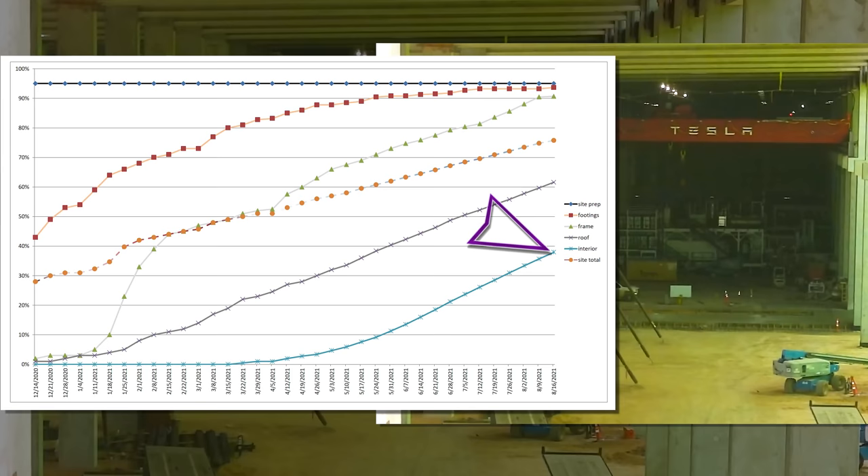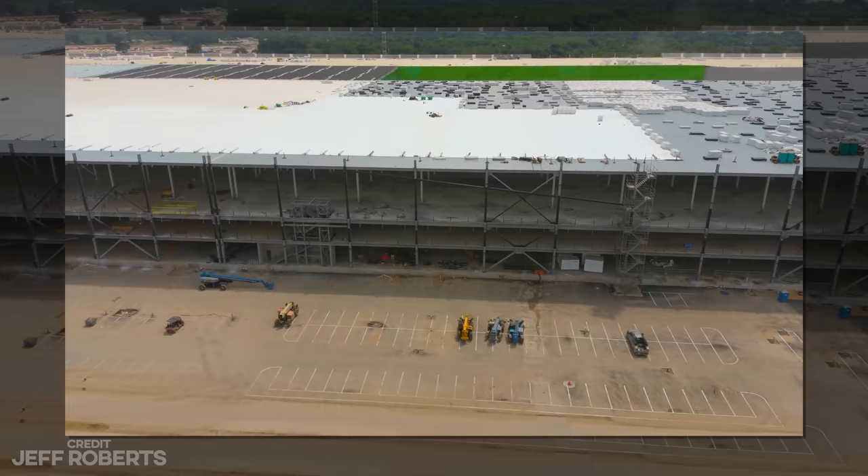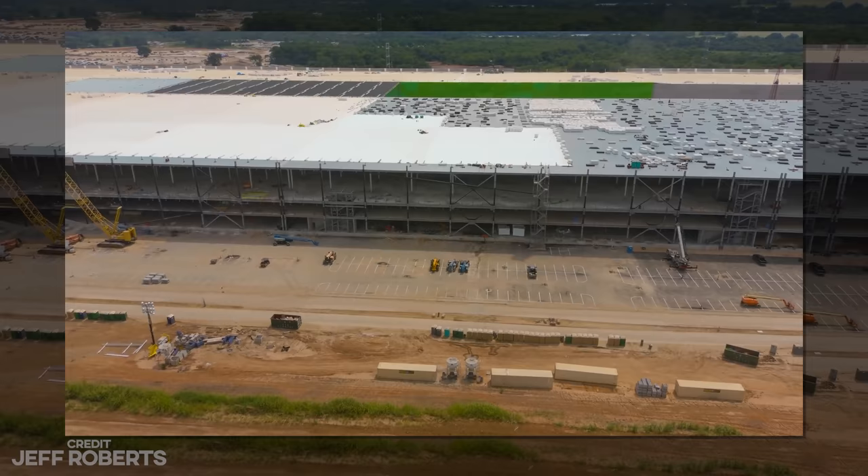This is because the walls on the massive southwest quadrant don't count yet. Typically, windows aren't needed for a dry-in count, but when they make up 50% of the surface area, yeah, they just need to be in place.